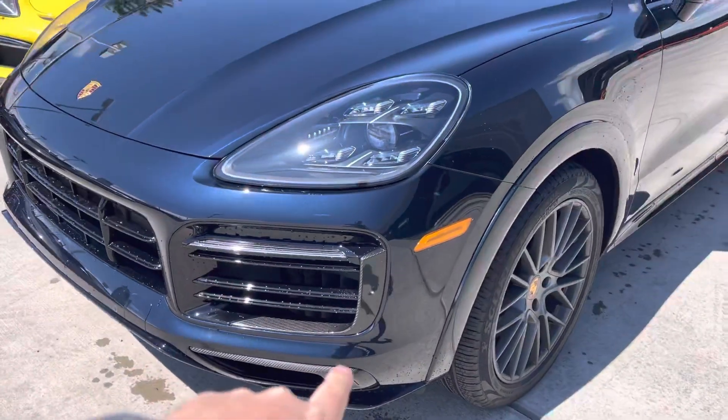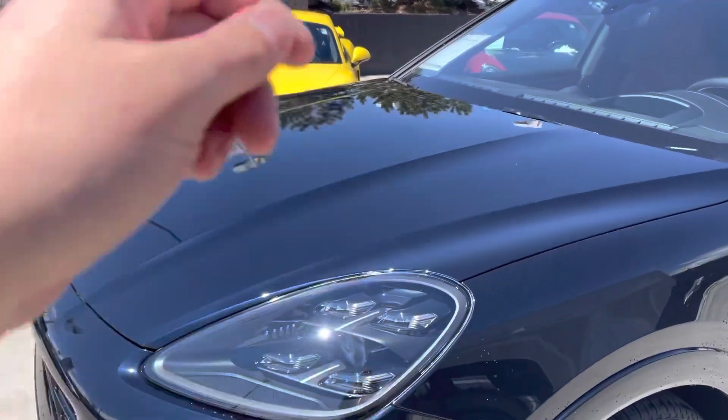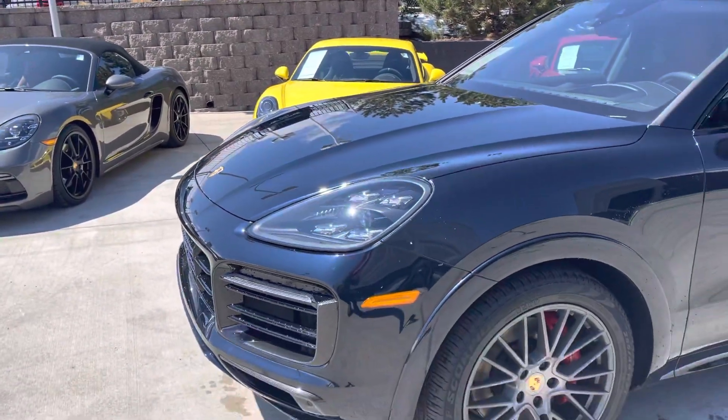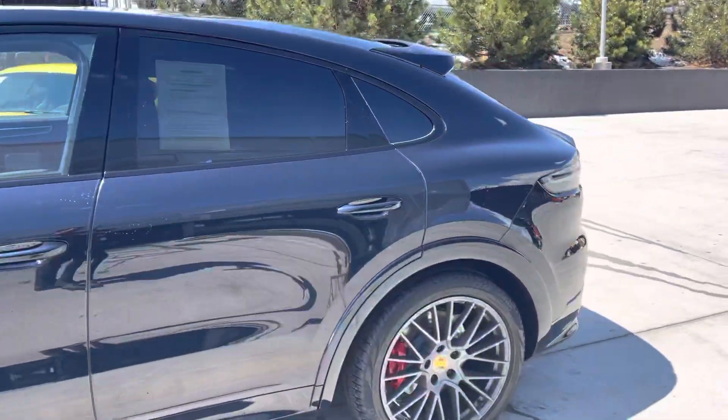It's got some cool carbon fiber trim, little extra accents around the front, clear mask on the front — maybe 24 inches of the hood, so the front end's been protected. RS Spyder style wheels look great, little carbon mirror caps back there as well.